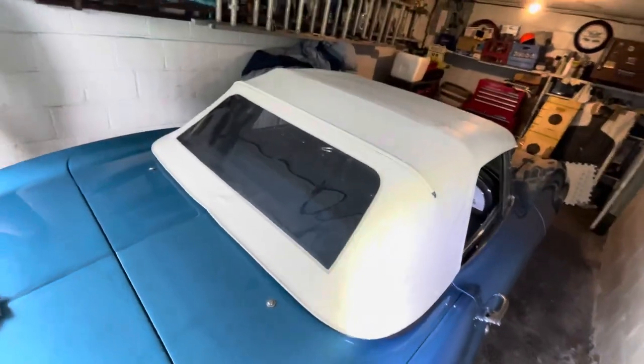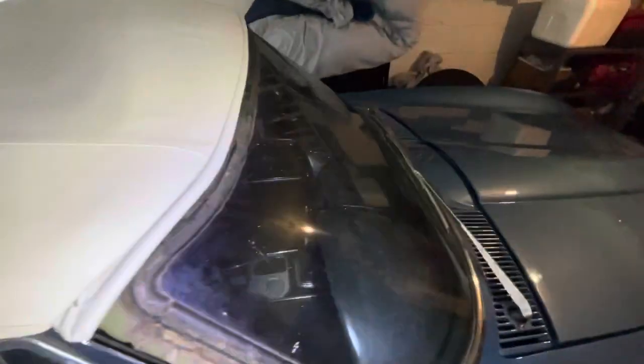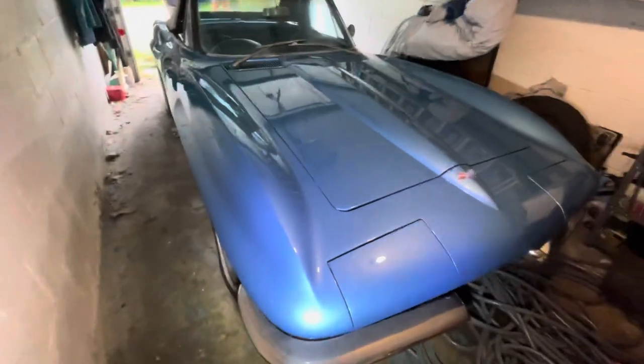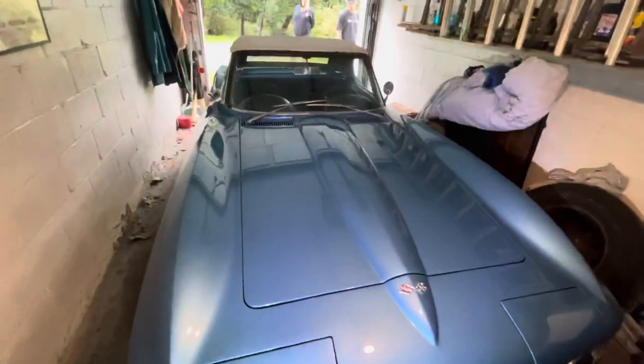Top up, looks good. Paint's nice. Let's go get it cleaned up. Alright guys — garage find.